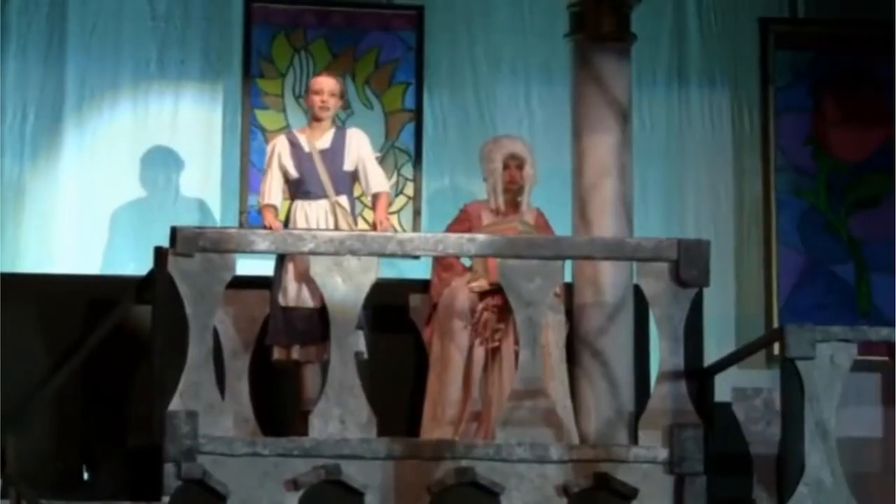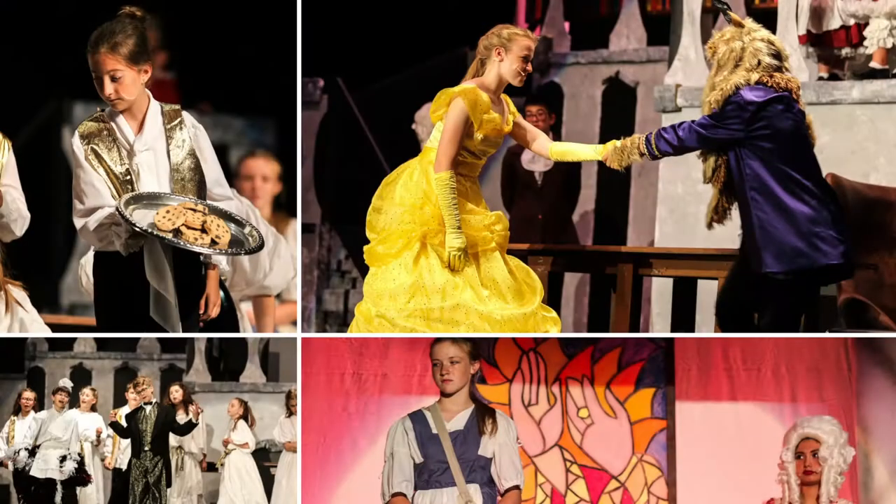What? Even more impressive, this entire library was literally made out of scrap pieces of wood.